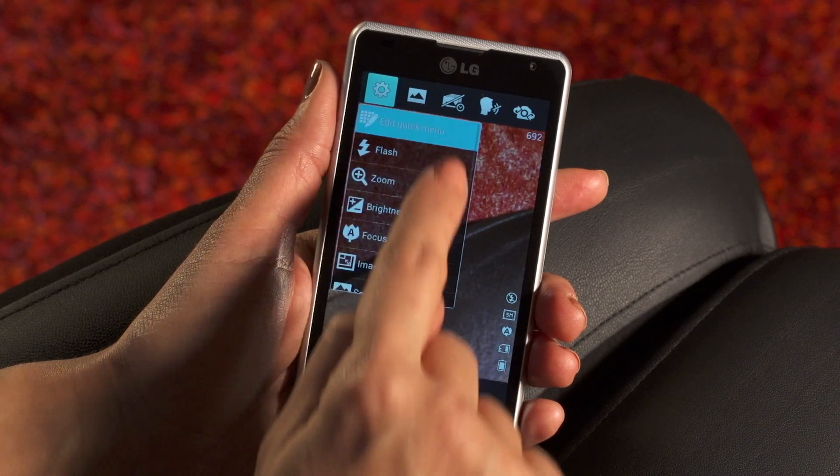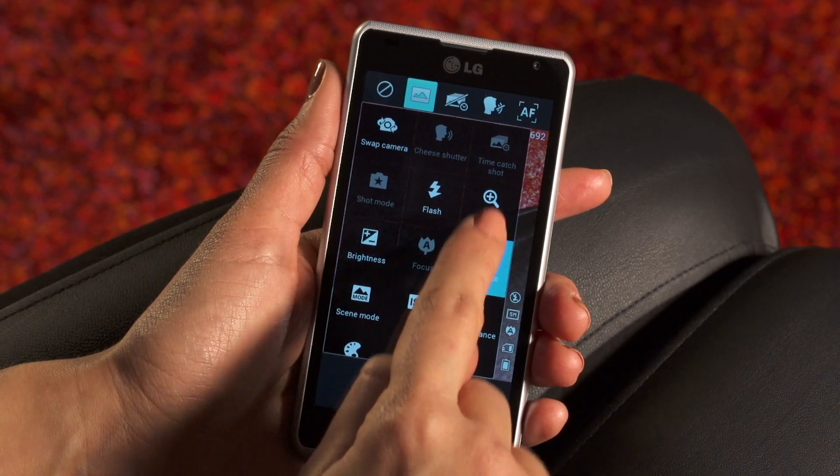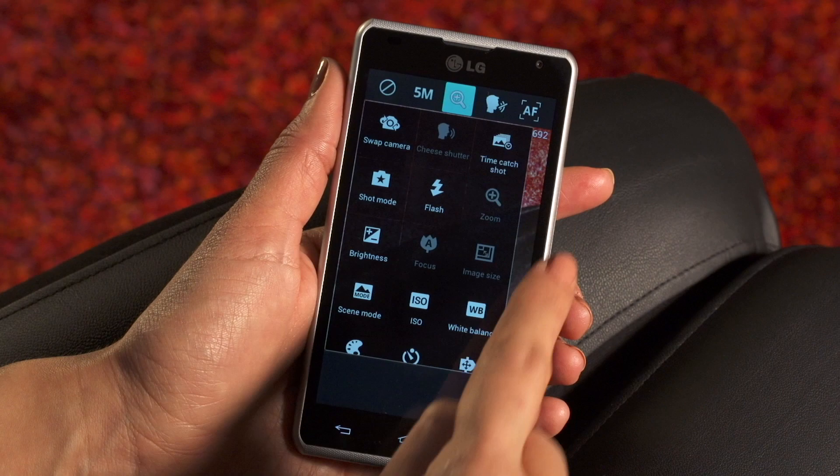There's also the HDR setting, which provides great detail in both the shadows and the highlight areas of our photos. Spirit 4G's customizable quick menu makes it fast and easy to get to the photo and video settings I use most.